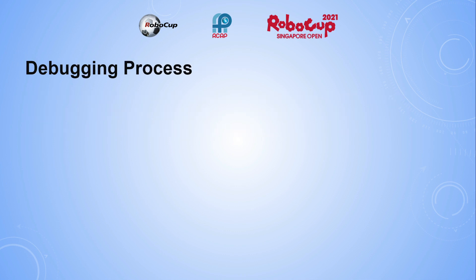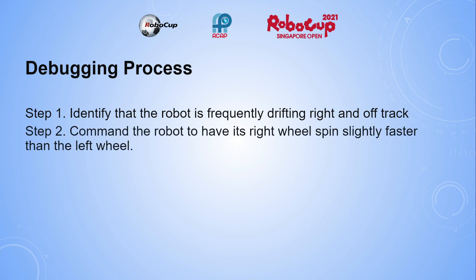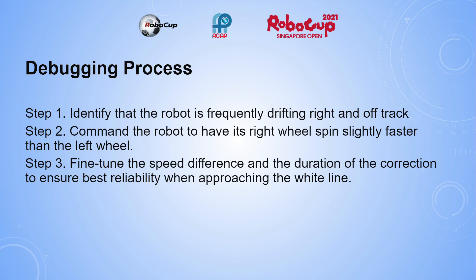The debugging process: Step 1, identify that the robot is frequently drifting right and off track. Step 2, command the robot to have its right wheel spin slightly faster than the left wheel. Step 3, fine-tune the speed difference and the duration of the correction to ensure best reliability when approaching the white line.